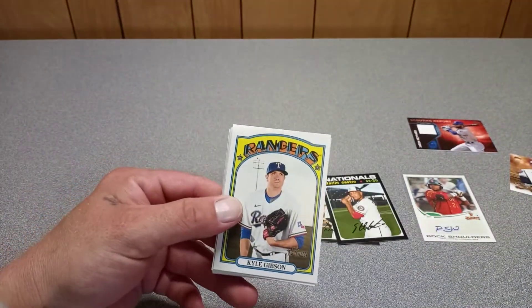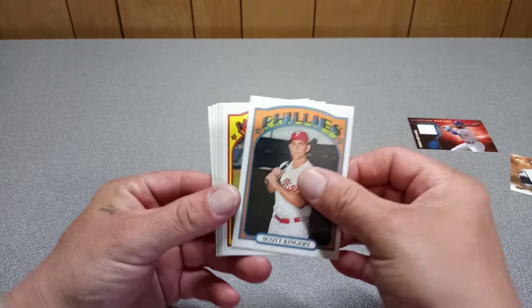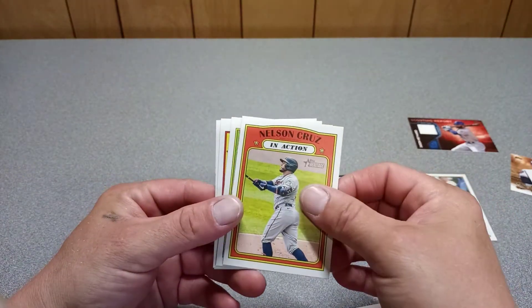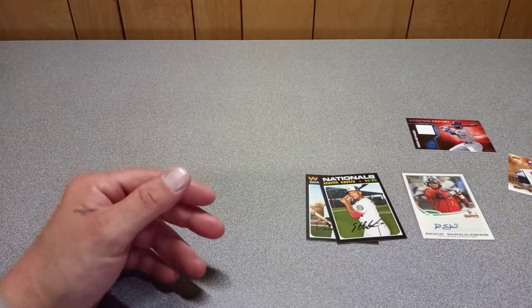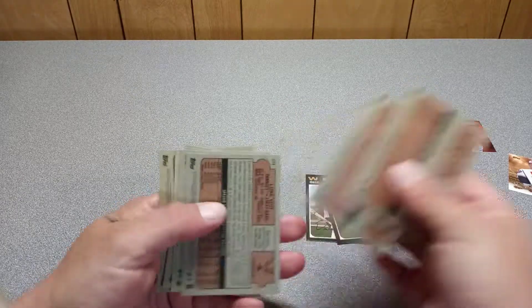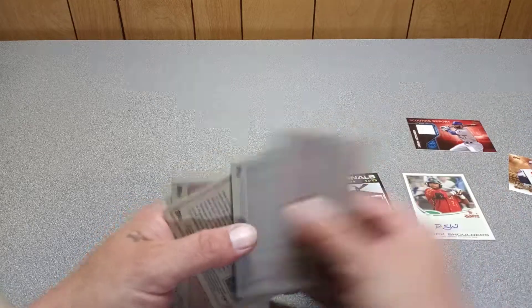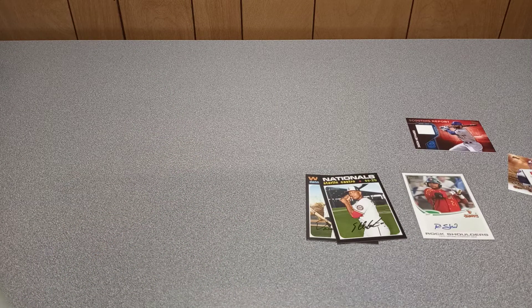Here's the final pack. We didn't get any autographs except for the one they gave us. Kyle Gibson, Scott Kingery, Luke Voit, Nelson Cruz in action. Can't always win. All right, thank you for watching. God bless, hashtag we grow together, and please do not forget to smash that like button. Peace out.